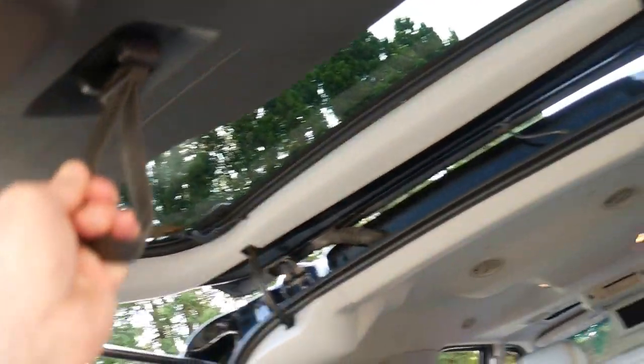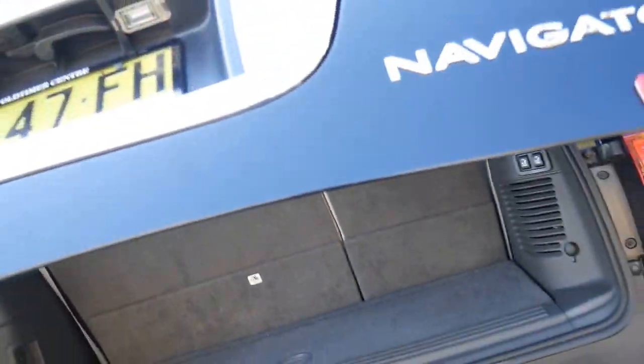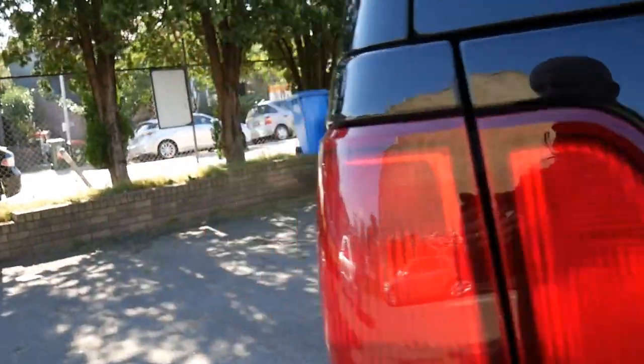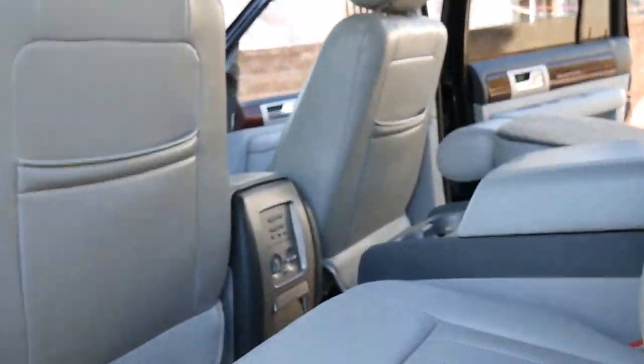These have got a fabulous engine as well. I think it's a 5.4 litre V8 petrol engine. Parking sensors and so forth, full leather interior, lovely chrome wheels. Let's get in and see just how spacious this vehicle is.